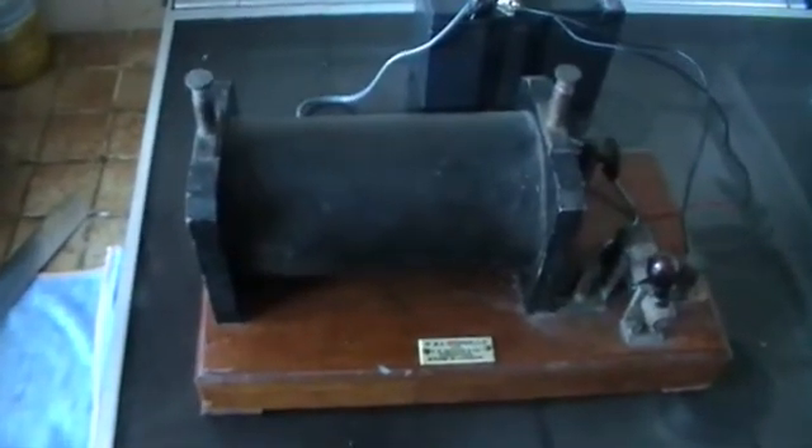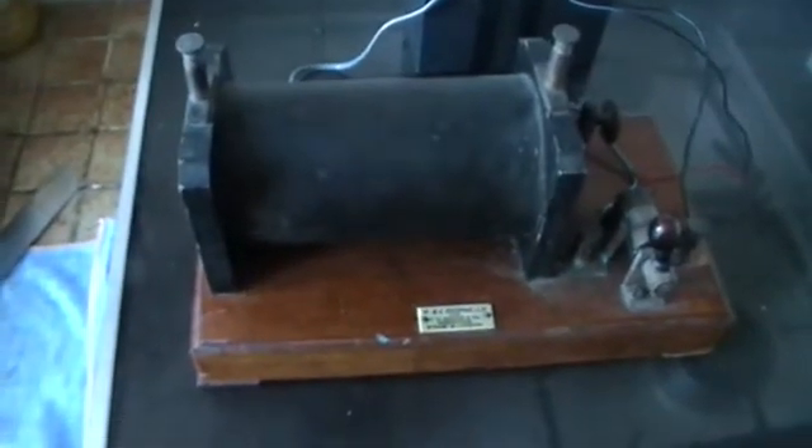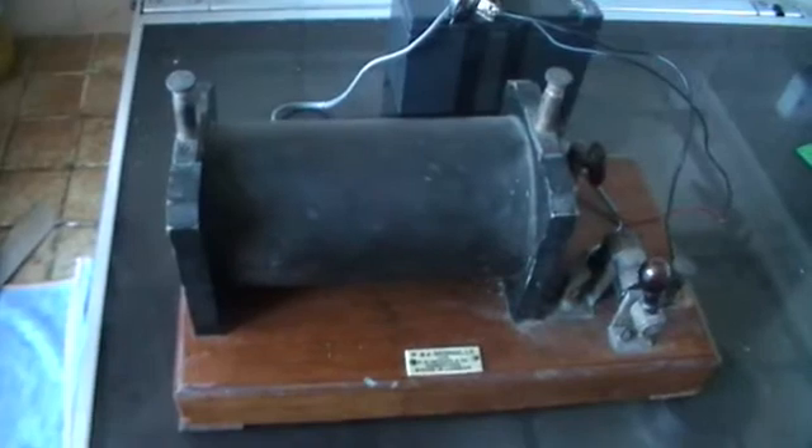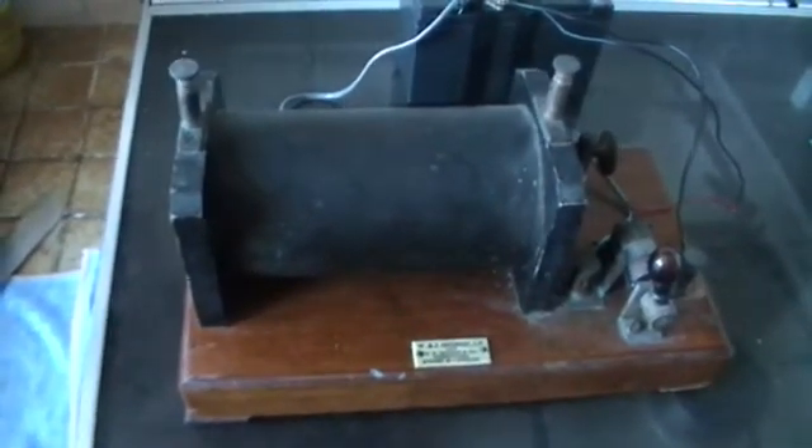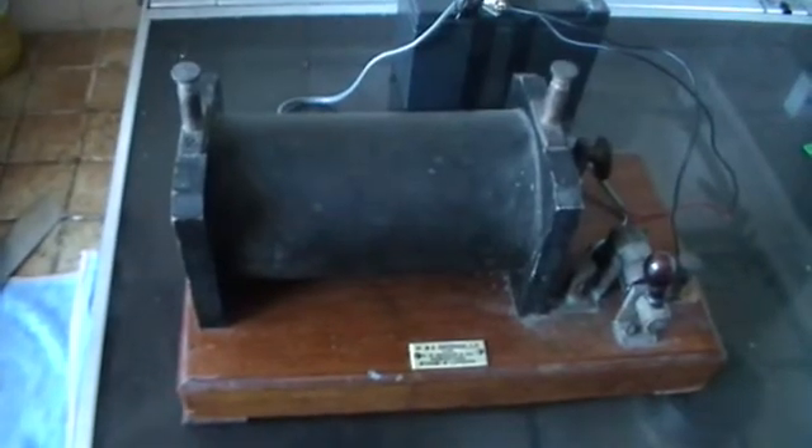The name is from Heinrich Daniel Ruhmkorff, who was born in Hanover in 1803 in Germany. He moved to England where he worked for the Bramah Company. Now Bramah, or Joseph Bramah at the time, was a very clever gentleman. He was responsible for making a virtually unpickable lock — the Bramah lock.